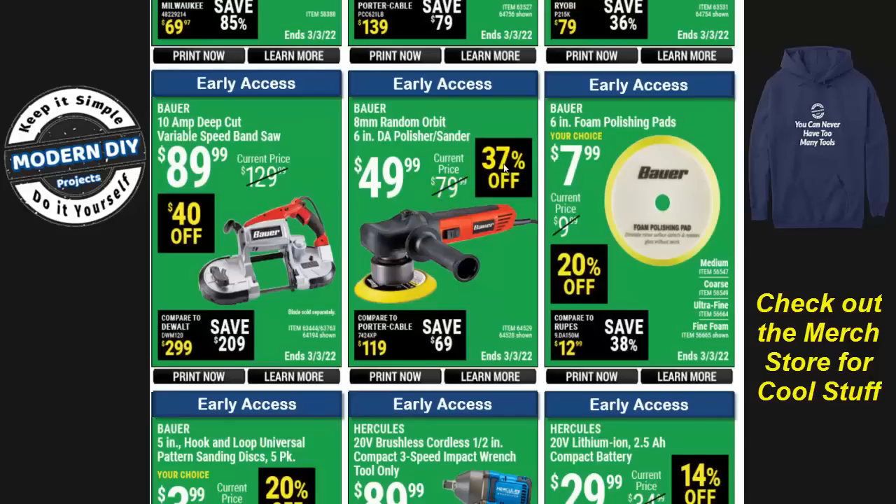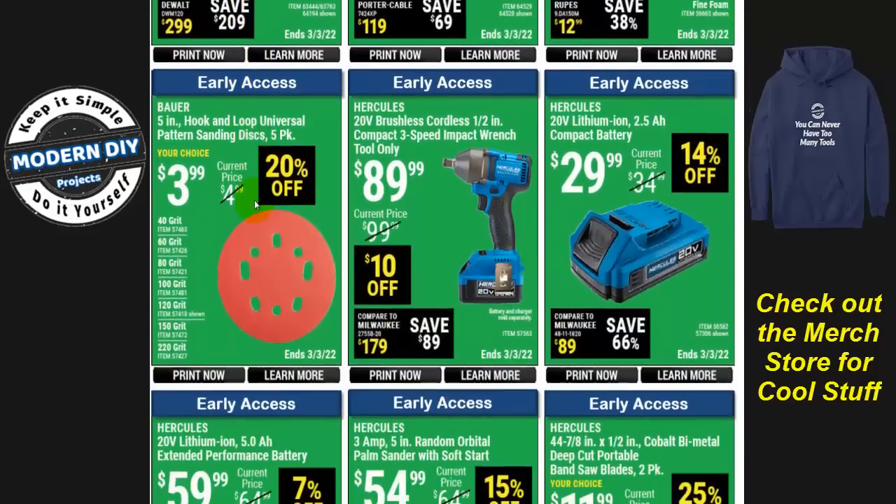Here's the Bauer random orbital sander for $50, 37% off. I've had mine for many years and it's worked out nicely — get it now at $50. And here's the Bauer 10-amp deep-cut variable speed bandsaw for $89.99 — normally only goes down to about $99-$109, so $89 is a great deal, $40 off. I reviewed this about a year ago; it's a good saw, I recommend it, and it's the cheapest bandsaw out there.